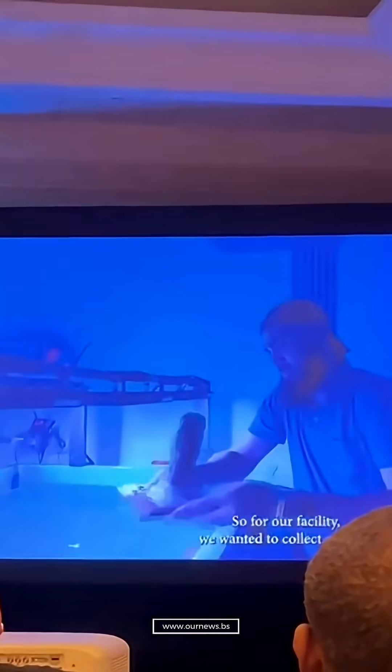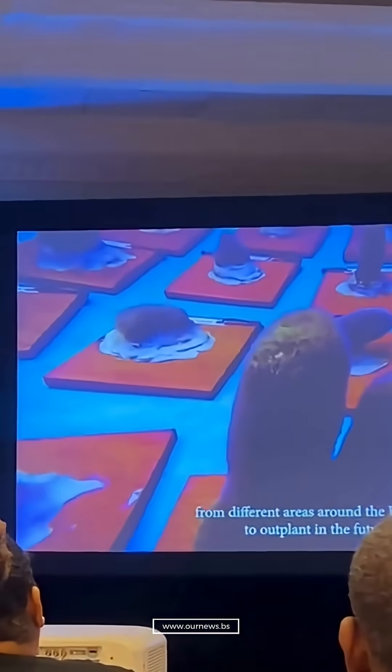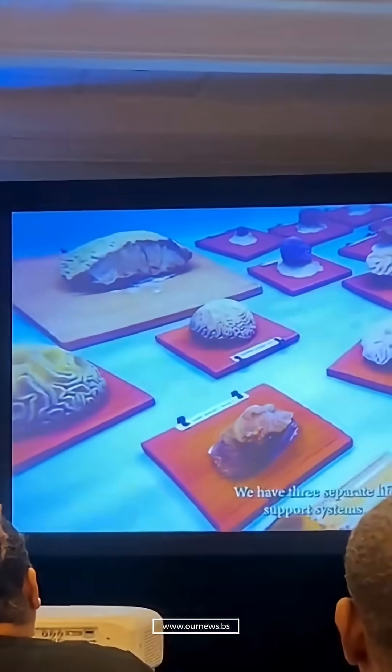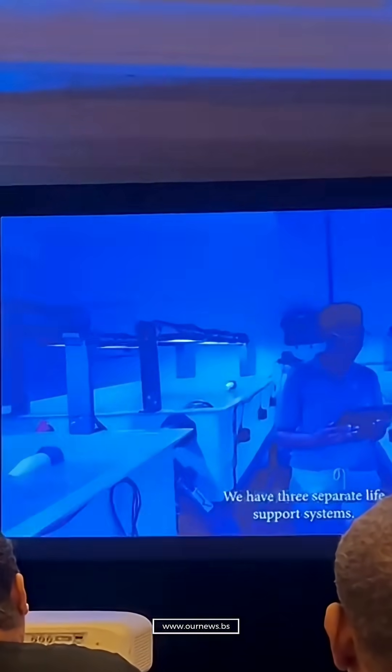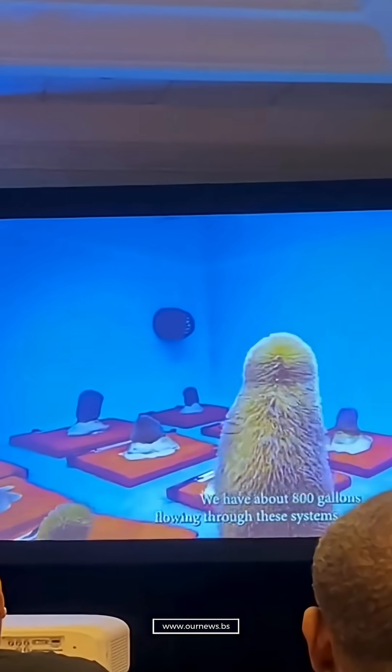Especially those most threatened by stony coral tissue loss disease and coral bleaching — these two devastating threats, one driven by disease, the other by the warming waters of climate change, are reshaping our reefs at an alarming pace.